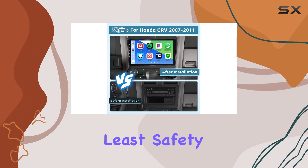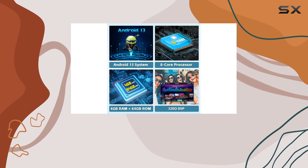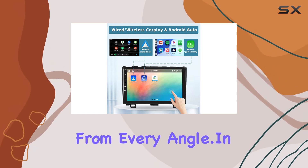Last but not least, safety is paramount. The Hickety stereo comes equipped with an HD backup camera and an external microphone, ensuring you're covered from every angle.